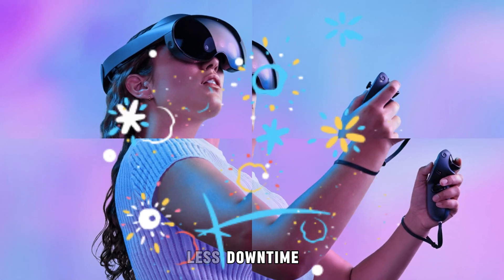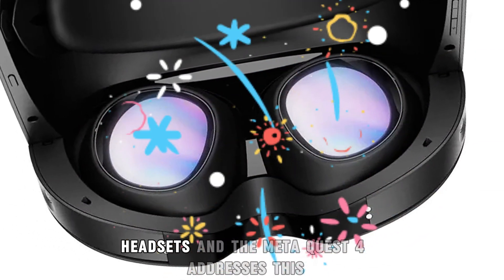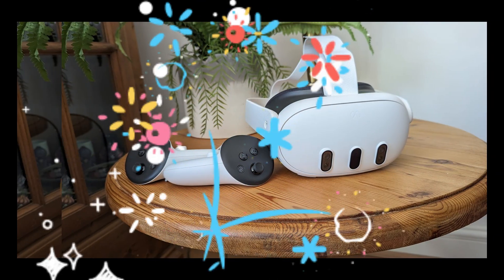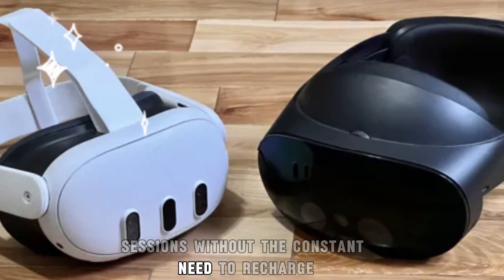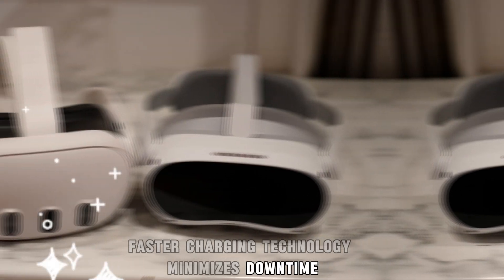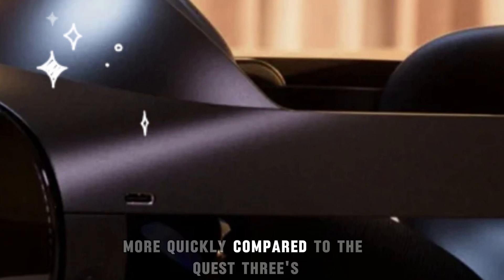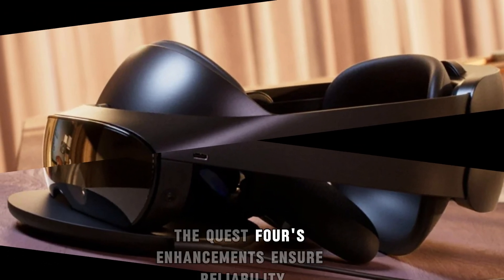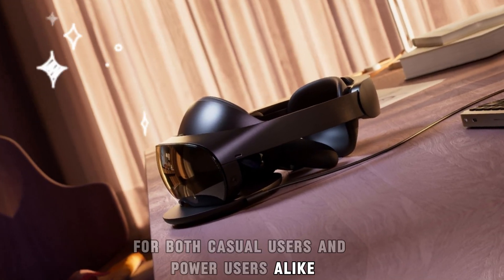Battery life and charging — longer sessions, less downtime. Battery life has always been a critical factor in VR headsets, and the Meta Quest 4 addresses this with improved power management. Users can look forward to extended VR sessions without the constant need to recharge. Additionally, faster charging technology minimizes downtime, allowing you to get back to your virtual experiences more quickly. Compared to the Quest 3's already respectable battery life, the Quest 4's enhancements ensure reliability and convenience for both casual users and power users alike.